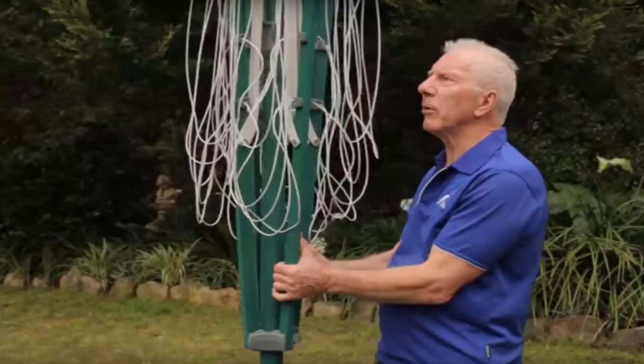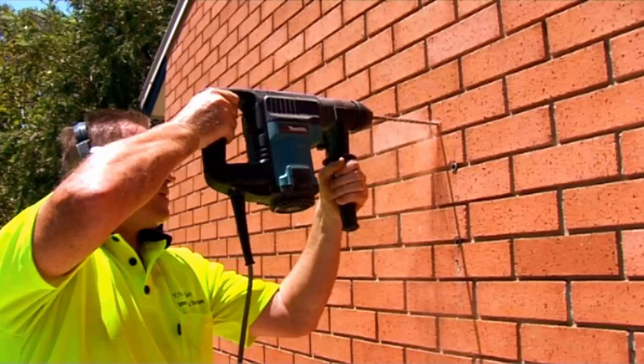If you need help installing your new clothesline, Lifestyle Clotheslines offers a full installation service around Australia. We have a team of highly qualified installers that can install all types of clotheslines, including folding rotary, fixed rotary, wall-mounted and retractable clotheslines. Our team can install your new clothesline, and if you have an old one that needs removing, we can take it away and dispose of it for you as well.